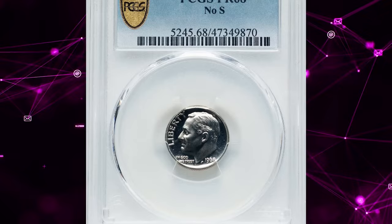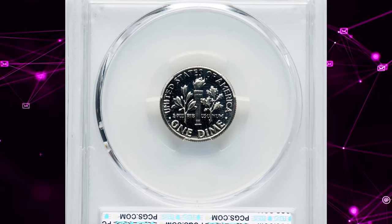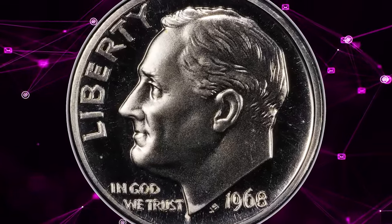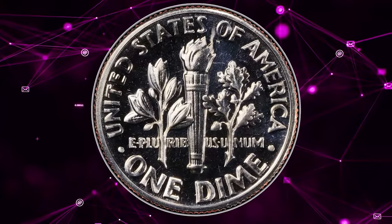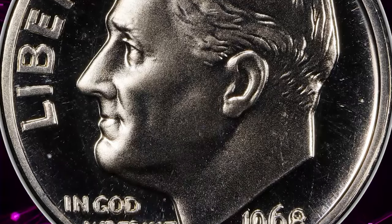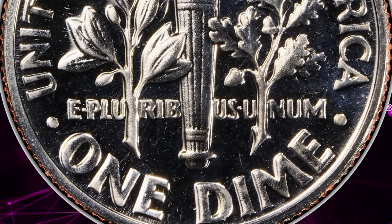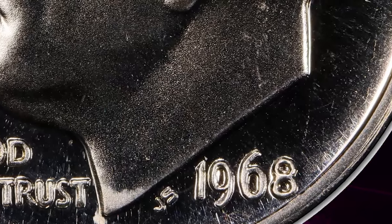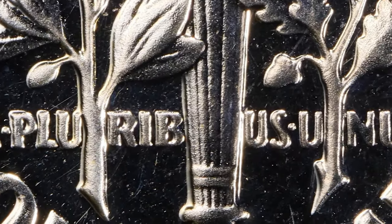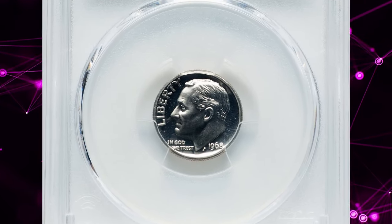Known for fetching huge premiums, the 1968 No-S proof dime is a premier modern proof rarity. The years 1965 through 1967 were tough for modern U.S. coin collectors, as mint marks were removed from coinage and no proof or mint sets were issued. Special mint sets with marginal proof-like characteristics were a poor substitute for collectors who preferred regular proofs. However, proof coinage and mint marks returned in 1968, struck at the San Francisco Mint. All proofs bore the S mint mark, except for a few coins mistakenly struck without a mint mark.